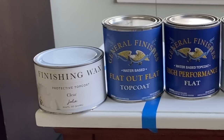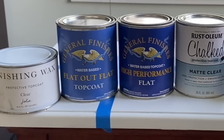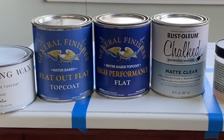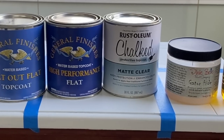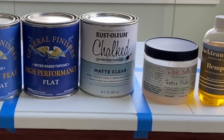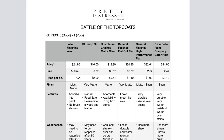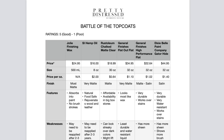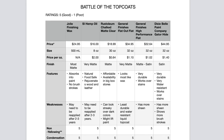Here is my lineup for today: Jolie's Finishing Wax, General Finishes Flat Out Flat, General Finishes High Performance Flat, Rust-Oleum Chalked Matte Clear, Dixie Belle Paint Company Gator Hide, and Shacto Interiors Hemp Oil. To make it easier for you to follow along, I made a little cheat sheet you can download — I'll link it below in the description box.